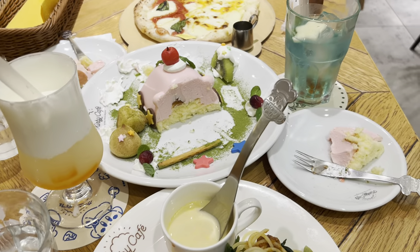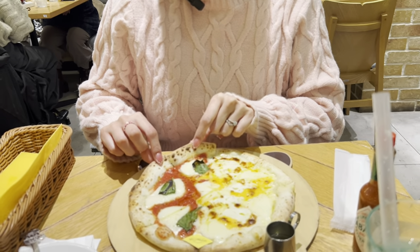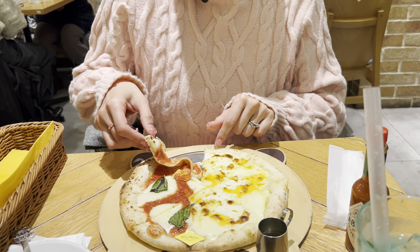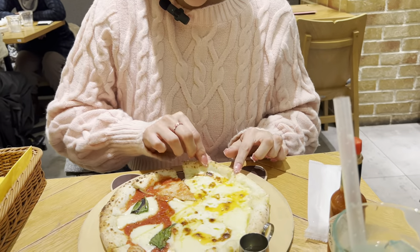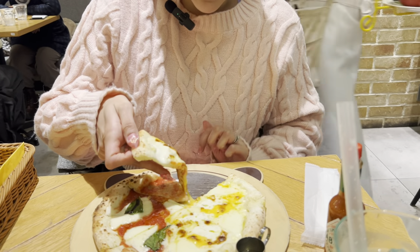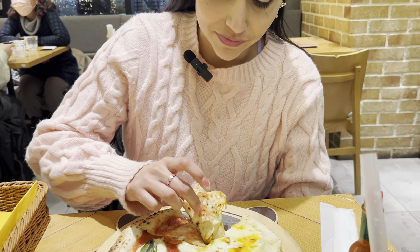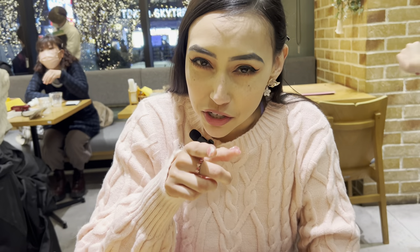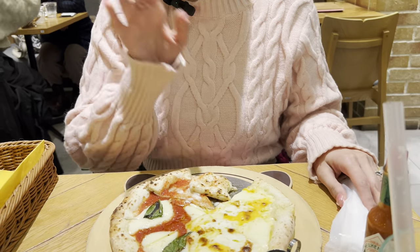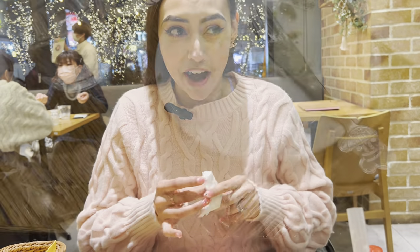As you can tell, this table's getting a little full, but the food has all been really good so far. Definitely recommend. Now I'm going to try the pizza — I'm scared because it's like really hot. Tear a little piece off, don't burn yourself. It's good, it's cheesy. Five out of five.